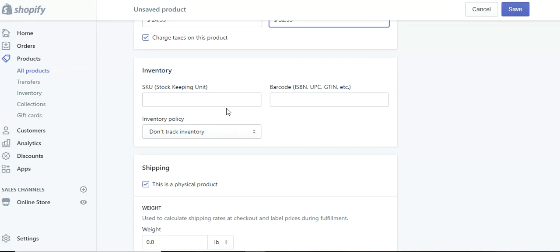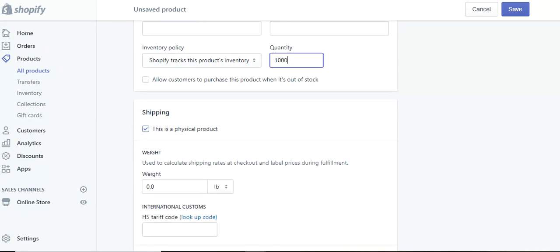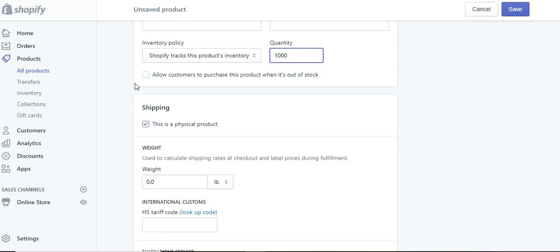Now for inventory, you can put a SKU or barcode. Shopify tracks this product's inventory. All of our products are made to order, but if you're doing candy and you have it in stock — say you've got a thousand units — you put a thousand in, and Shopify will track it and deduct it. So you know where you're at with your inventory instantly. Another great thing I would recommend is if you have a constant flow of inventory and can get the product in relatively quickly, allow the customer to go ahead and purchase even if it's out of stock.